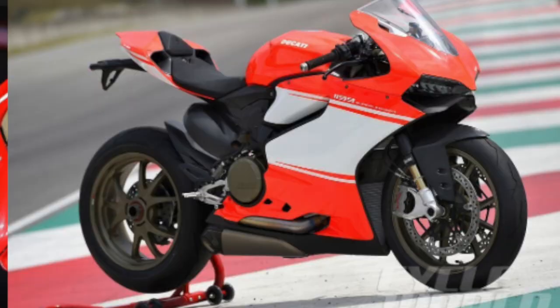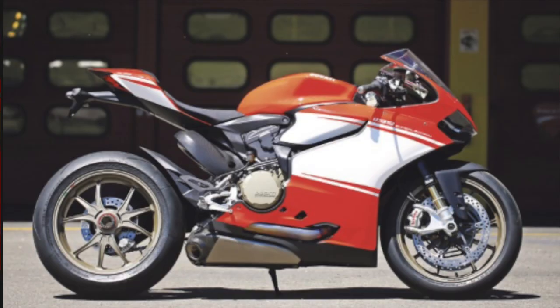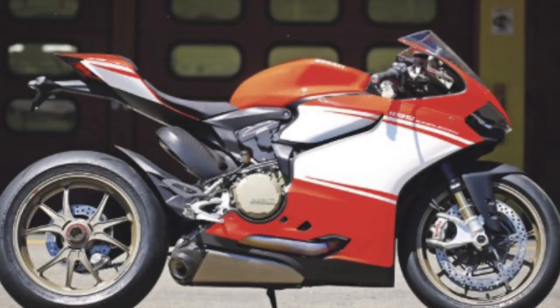The Superleggera used carbon fiber, a magnesium monocoque frame, and liberal use of titanium to reach a ridiculous 390 pounds in road-ready form. The Ducati Panigale 1199 was produced from 2012 to 2014 when its bigger brother was introduced — the 1299.